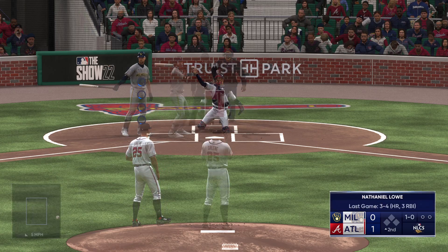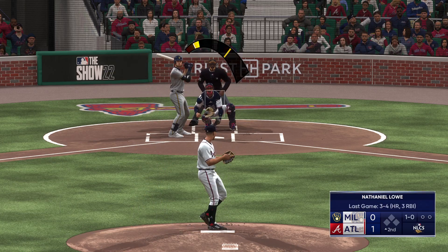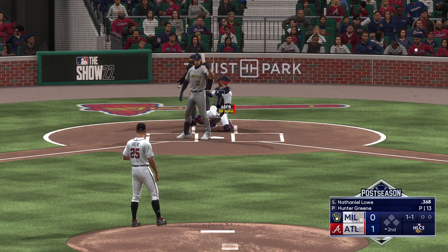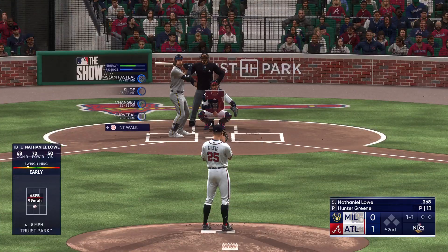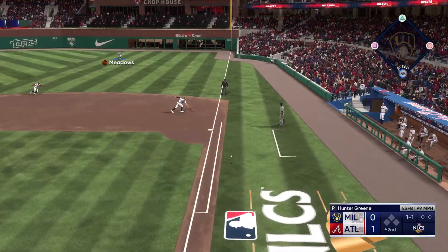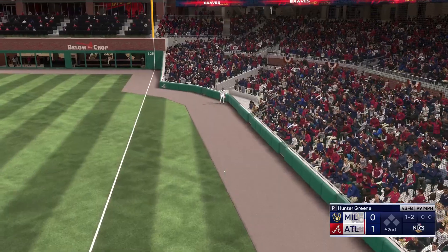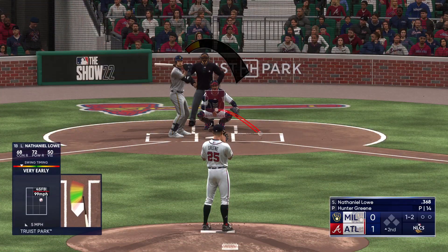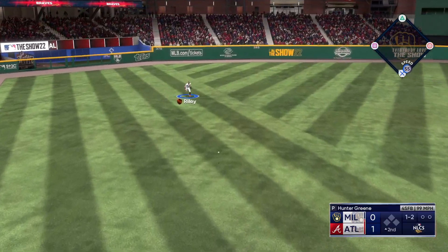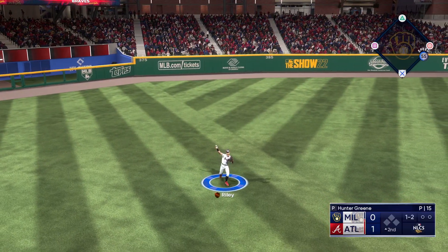Nathaniel Lowe takes a ball as he stands in, now a 1-0 count, and that one wrapped foul. Then 1-1, and that one pulled foul, now it's 1-2. That's ripped — base hit!